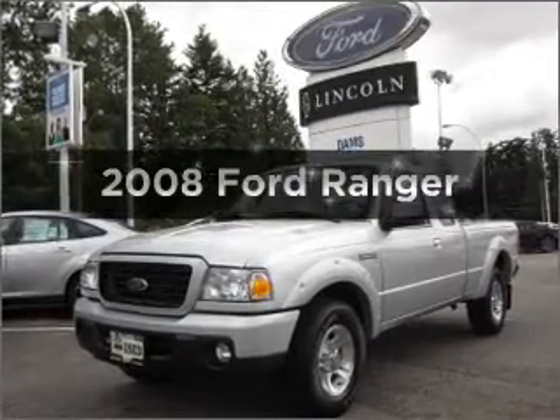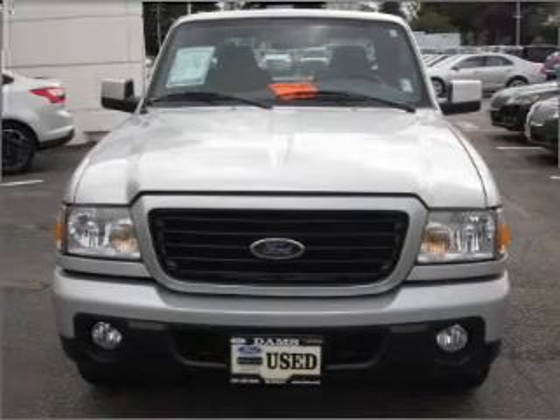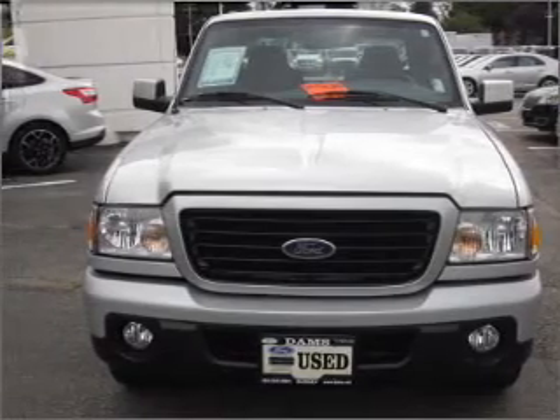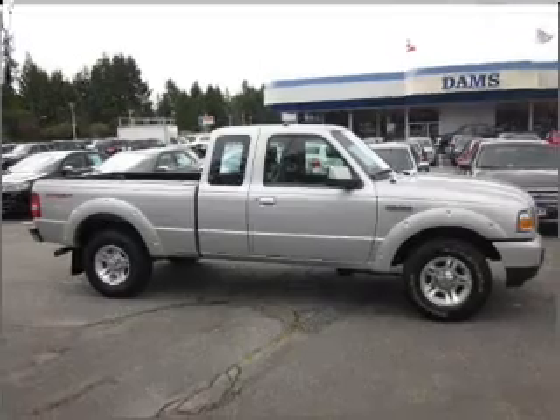Imagine yourself in this 2008 Ford Ranger. Travel the roads in style and comfort in this great vehicle, with a reliable six-cylinder engine that gives you more control with its manual transmission.